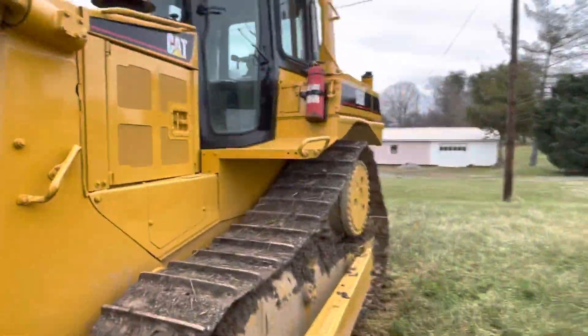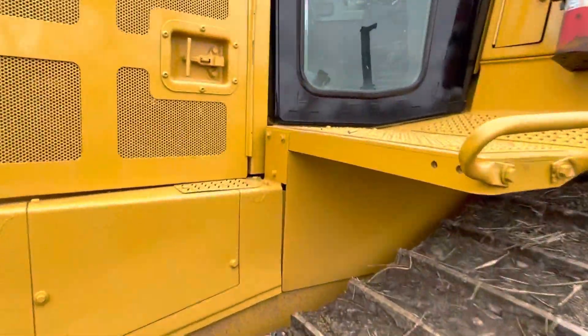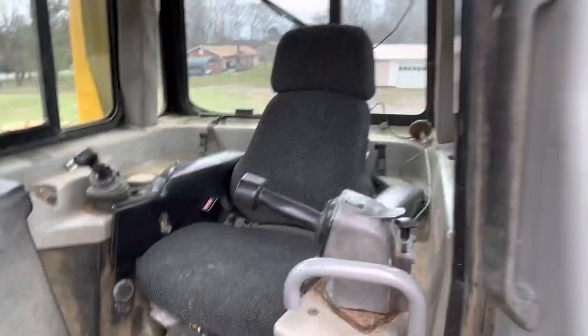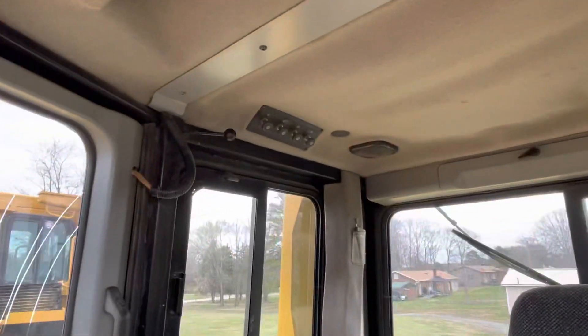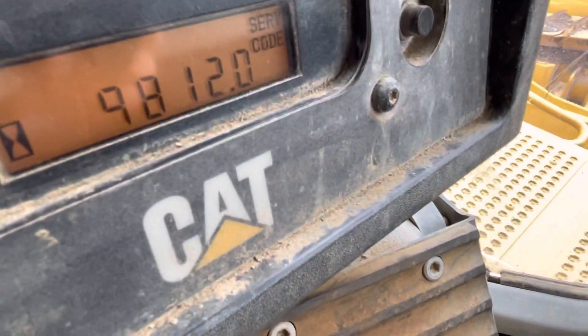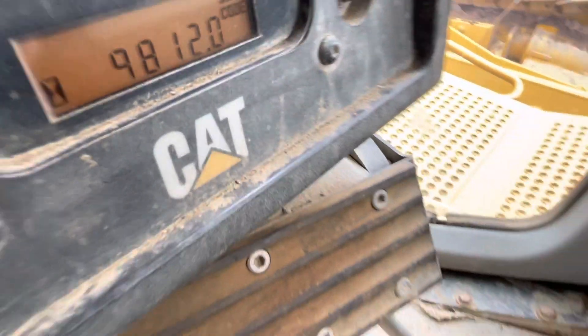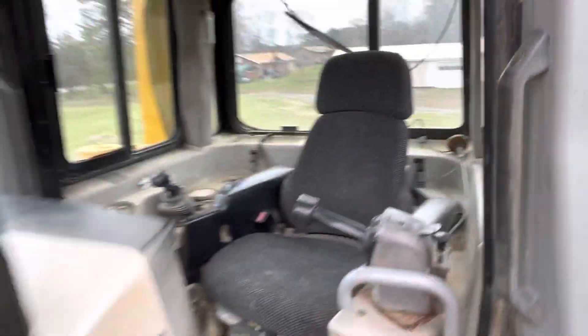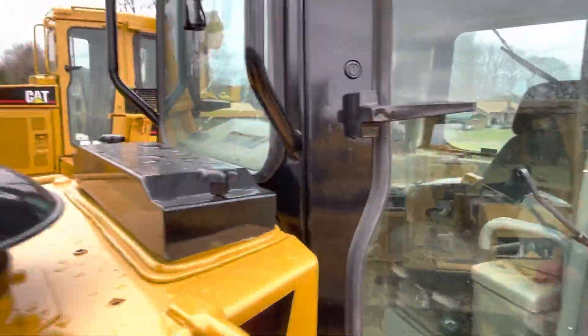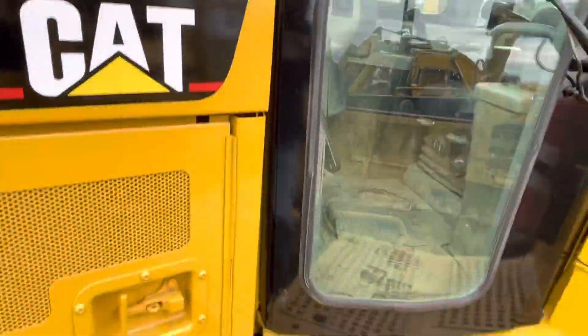Coming into the cab. Cab is next — this machine has one owner, basically one operator. It's in good shape, 9,812 hours, so very good condition. Like I said, there's no let up in it when it comes to pushing.